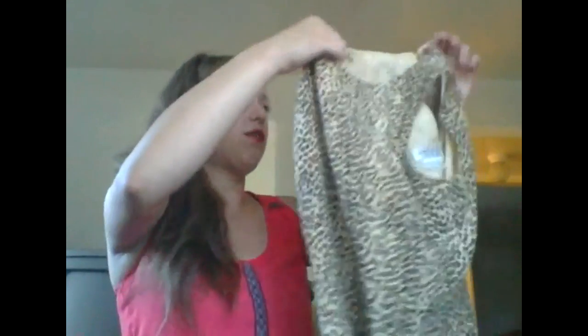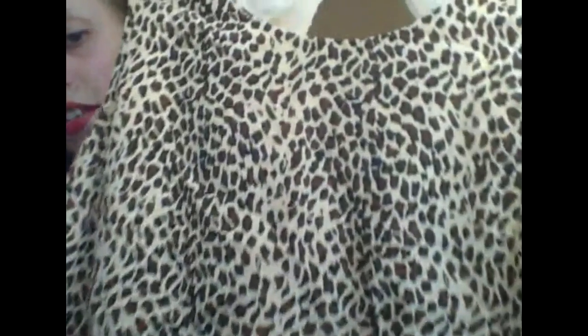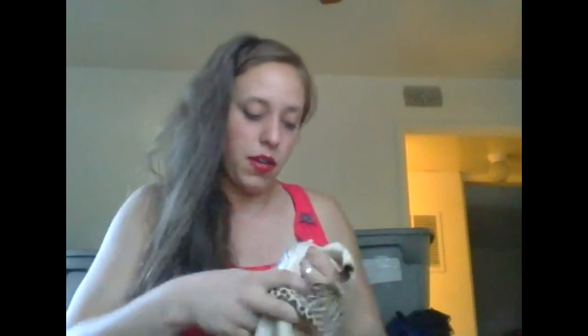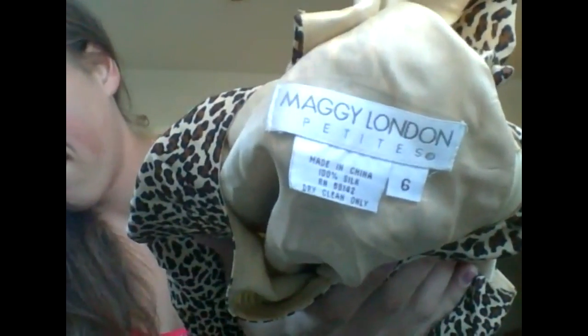This next piece is a 100% silk dress — super duper cute, like the bomb. If you want to look amazing somewhere, wear this. It's cheetah print with a keyhole back, 100% silk. The brand is Maggie London and I think it's a size six.